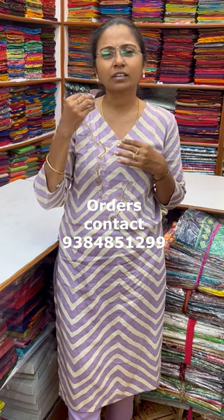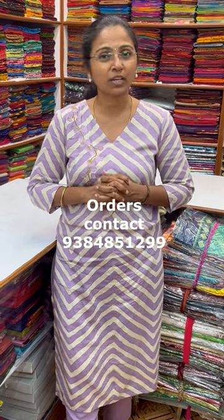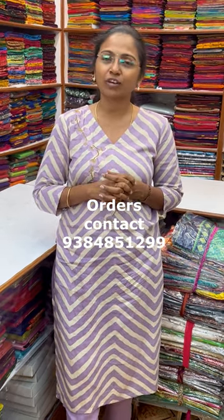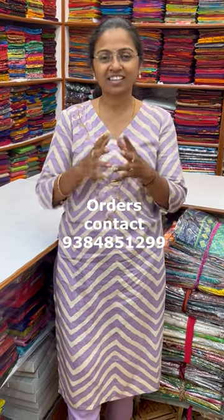Please subscribe to our channel and click on the bell icon to get regular notifications. In the video you will see one beautiful, classy, simple function wear collection sarees. You can book your sarees on WhatsApp number 9384851299. Come on, let's start seeing the sarees!